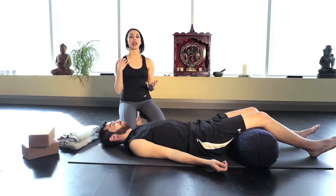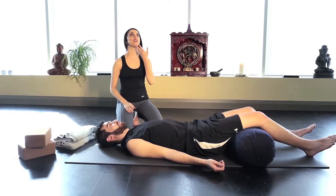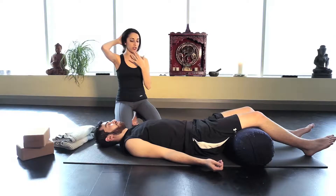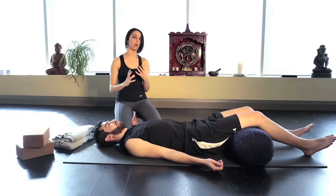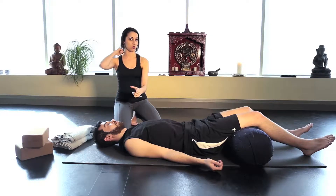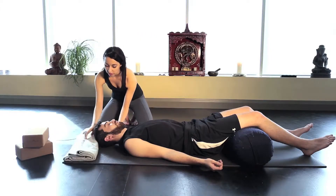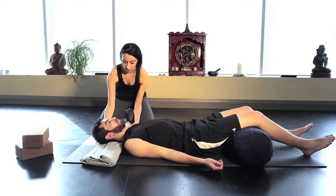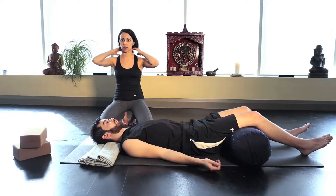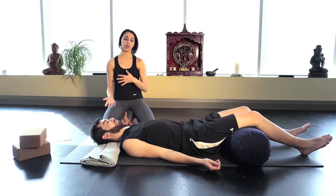Now we're going to work on aligning the neck. Commonly, if you have tightness in the upper back, the chin will tend to tilt upwards, causing a crunching sensation in the back. Too much of a pillow can bring your chin too far forward, causing more strain. We want to position the neck so the bridge of your nose is in line with your chin for a neutral spine. We're going to prop up just a little to give support underneath the neck — lift your head carefully and we'll place the towel there. If you need more support in your cervical spine, roll up your towel and bring it closer towards your back.